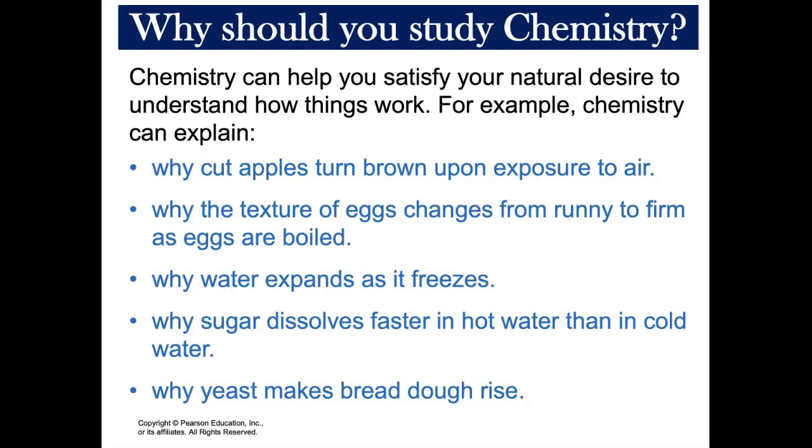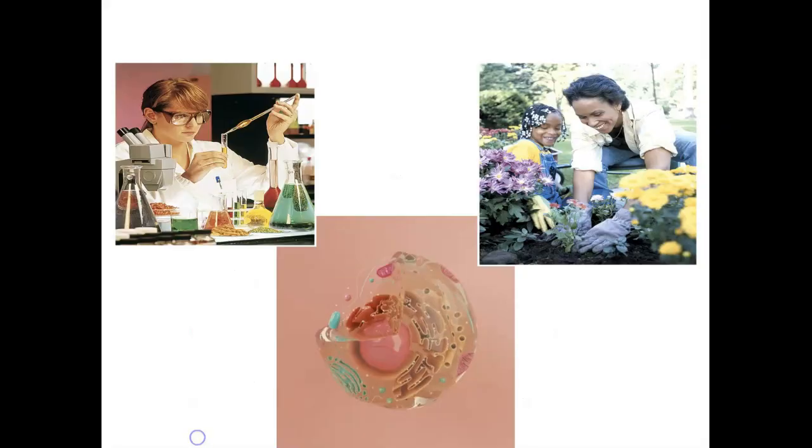Everything you touch, taste, or smell is a chemical. So it is important to study chemistry to understand the world around you.